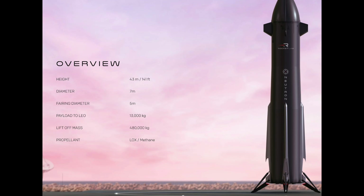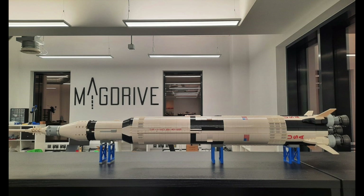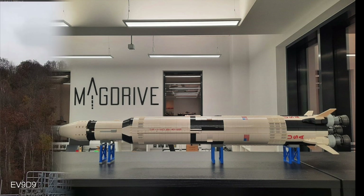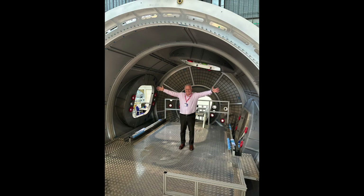In this week's news, we cover Rocket Lab's proposal to NASA for a faster Mars sample return mission. Second, MagDrive explains how their engines can be powered by space junk. Our third story is on Maya Space, a French space startup, and the Themis reusable vehicle. And finally, Axiom Space looks to India and Europe for rockets to help build its private space station. Let's get started.